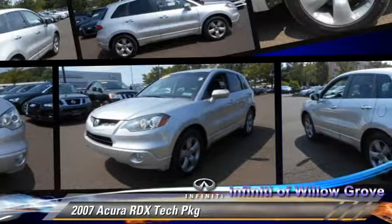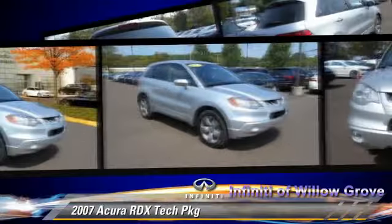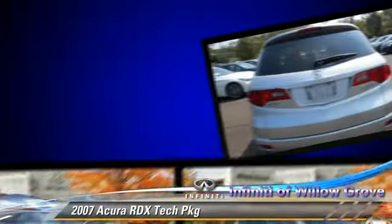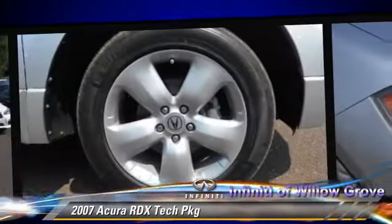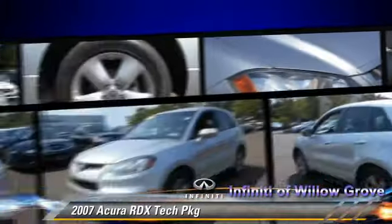The 2007 Acura RDX. Powered by a 2.3-liter four-cylinder engine with a five-speed automatic transmission, this vehicle gets up to 23 miles per gallon. This Acura features heated power mirrors, multi-disc CD player, and all-wheel drive.